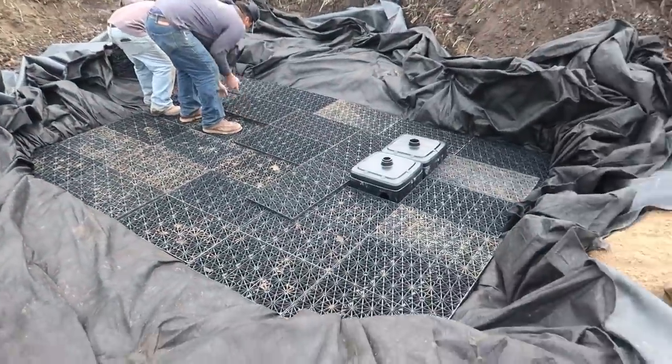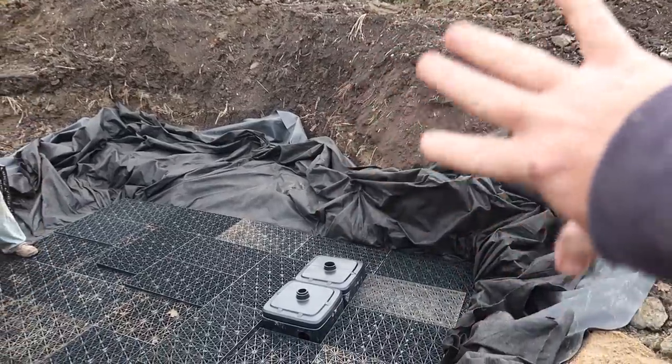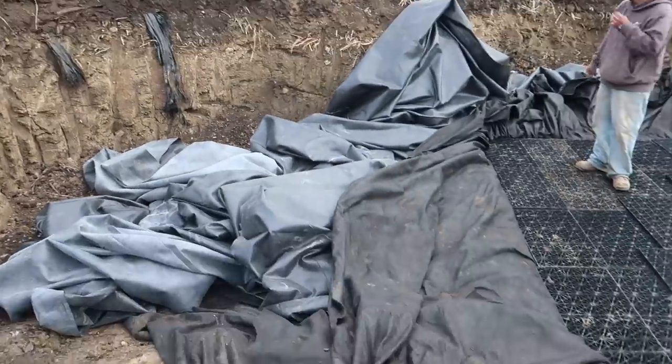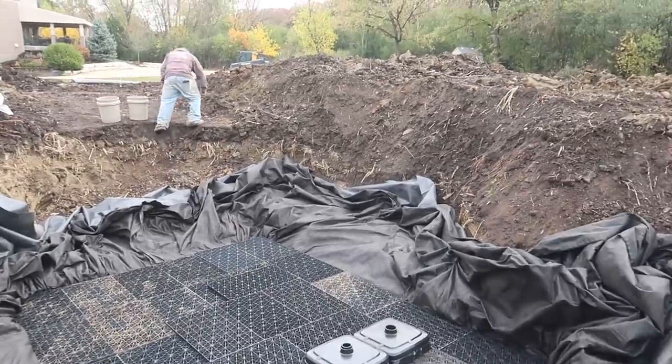We've got our whole reservoir in. We're going to start building this waterfall and just start getting some of this stuff in here. I really want to start in this area just to retain everything in there. This waterfall will be visible from back over in there, and of course from the fire pit area where I'm filming from. We'll try to get this done in the next couple of days, work on those stone steps, and see how far we can get. Here we go.